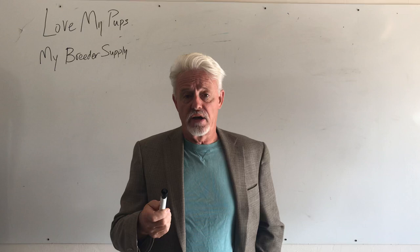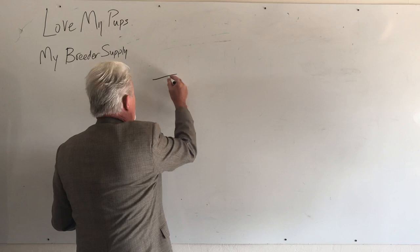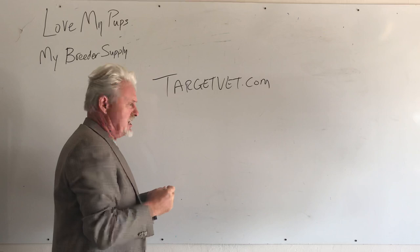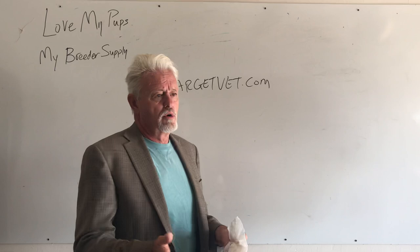There are a number of ways to get a progesterone test done. One of the ways I've been talking about for years is to use the Target test, which you can get at TargetVet.com. I've used that for years successfully. It's inexpensive — $145 for 12 tests, so about $12 a test, and that includes shipping.